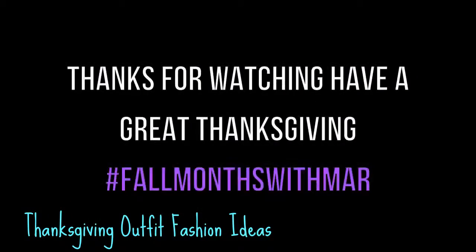Thanks for watching this video, guys. I hope you like it. Don't forget to use the hashtag FallMonthsWithMar on any of your social media.